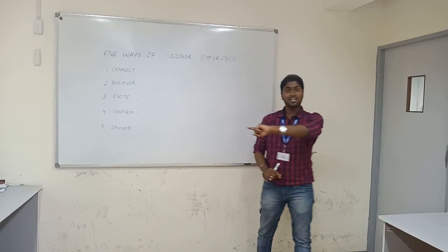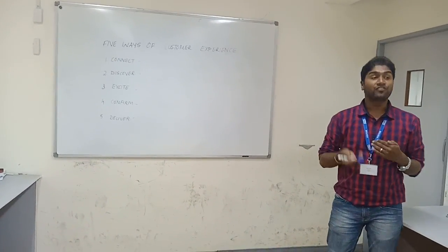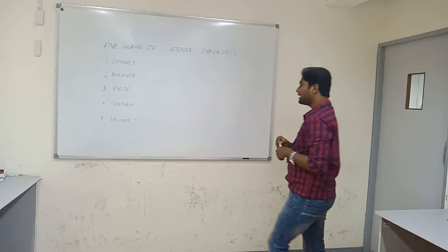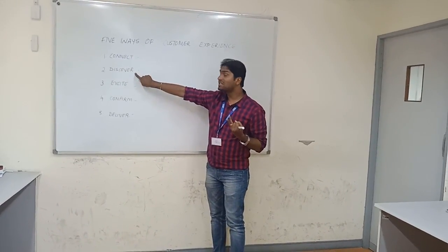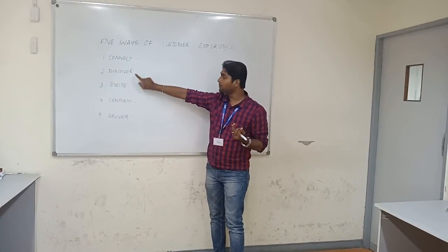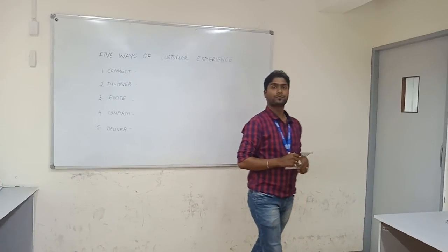That is called Excitement. Now let's move to the fourth point: Confirm. When you have connected to the customer, discovered our product to the customer, and excited them, now you have to take a confirmation from the customer.